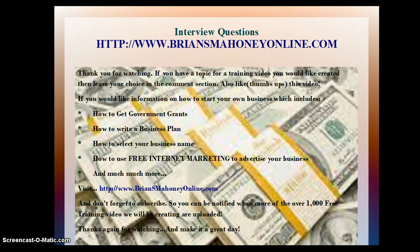Thank you for watching. If you have a topic for a training video and you would like it created, then leave your choice in the comment section. Also, thumbs up this video. If you would like information on how to start your own business, which includes how to get government grants, how to write a business plan, how to select your business name, how to use free internet marketing to advertise your business, and much more, then visit BrianSMahoneyOnline.com. Don't forget to subscribe so you can be notified when more than 1,000 free training videos we will be creating are uploaded. Thanks again for watching and make it a great day.